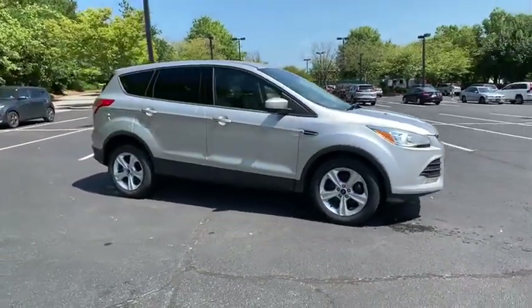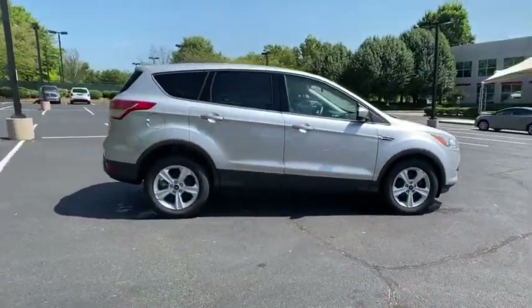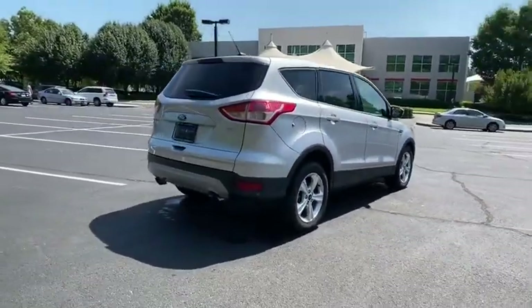Take a ride in the 2015 Ford Escape. Gas engines flex, tow, zip and go with Ford Escape.